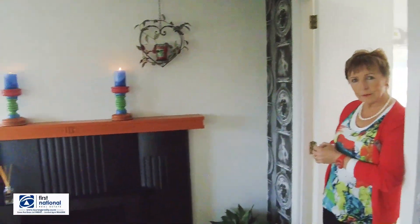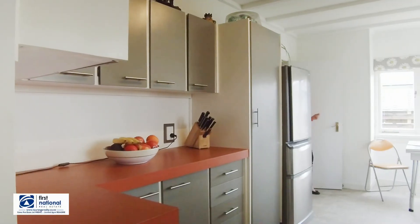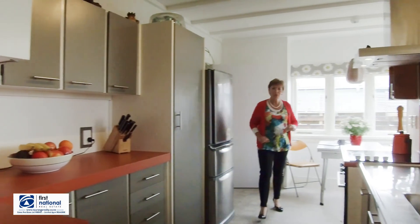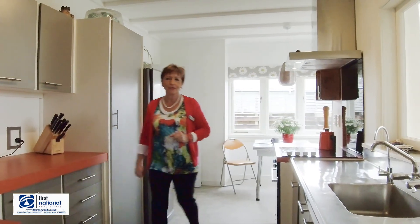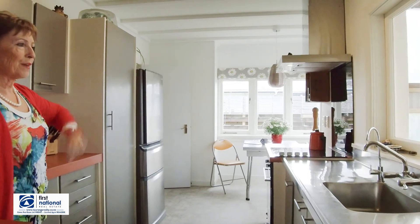Tastefully decorated throughout, it's got new carpet, new lino, and a beautiful new woodburner. North facing windows give you lots of sunlight and space to sit and have a nice cup of tea in the mornings, inside or outside.